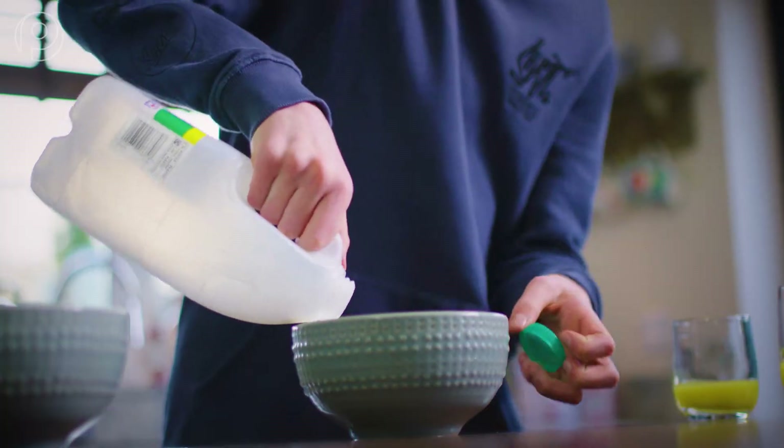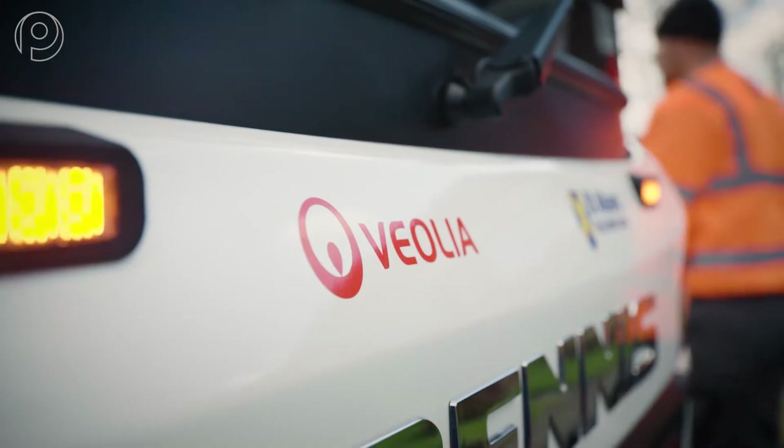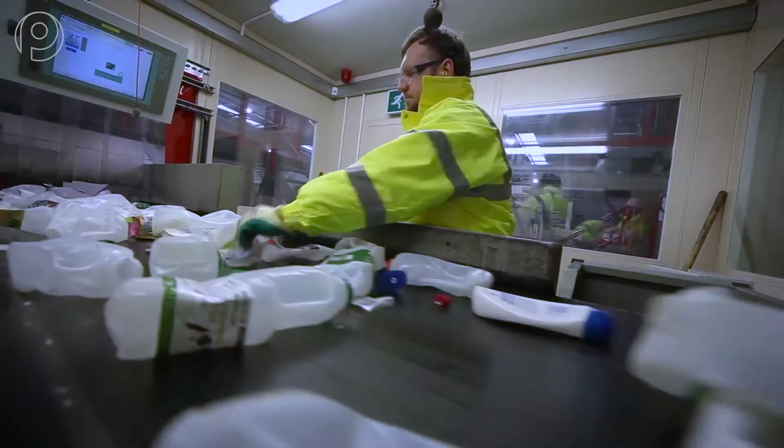And that plastic comes from all sorts of household items. We work closely with specialists like Veolia, who pick up recycling waste and take it to be separated by machine and by hand in their sorting centre.